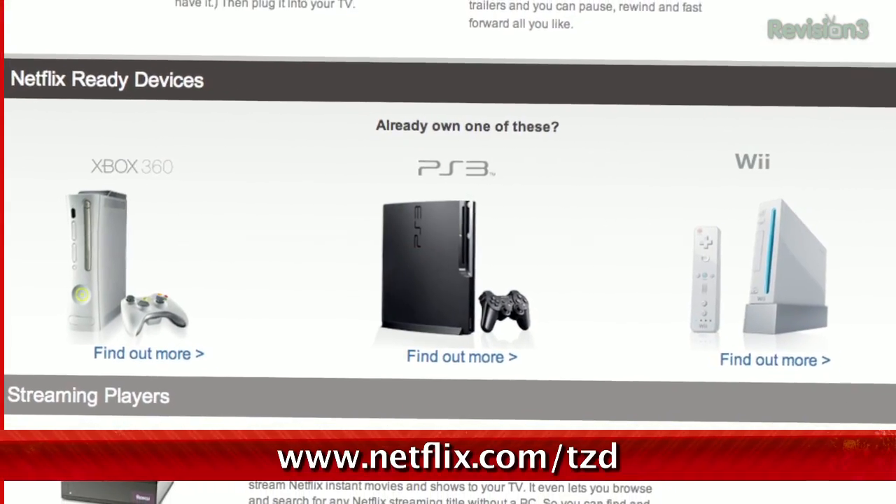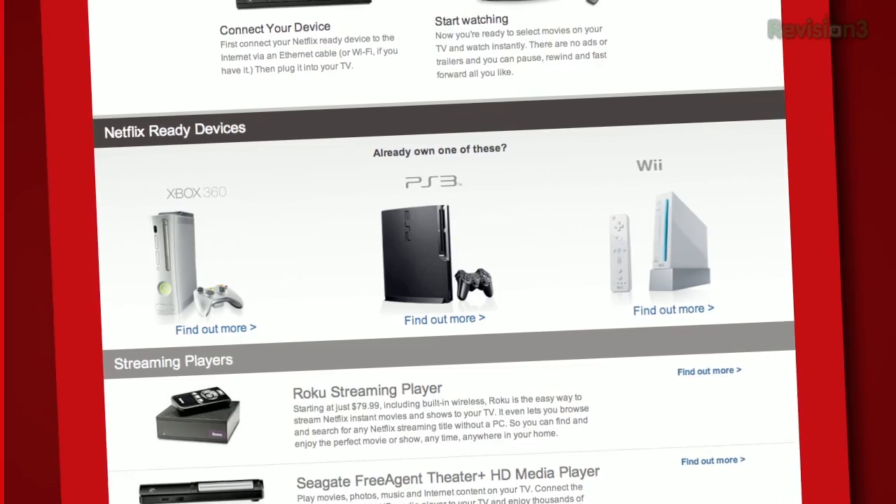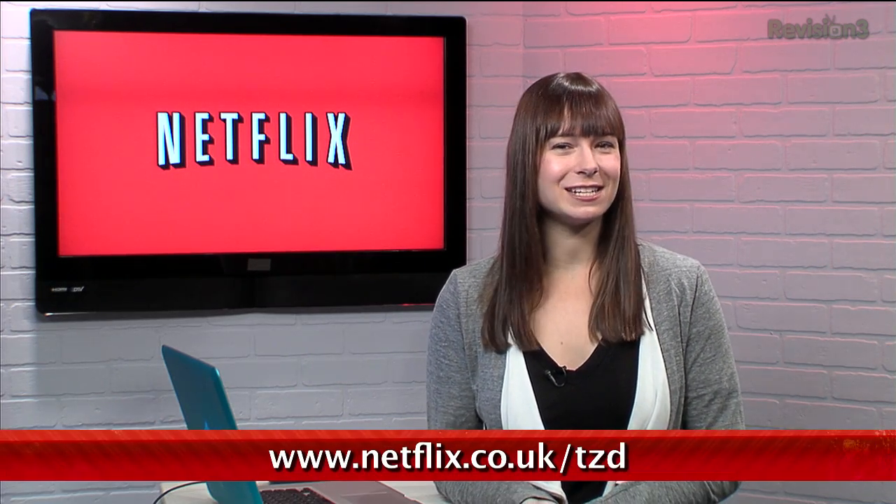You know what's great? Netflix. Sign up for a free trial membership at netflix.com/tzd and start streaming TV episodes and movies straight to your computer. Plus, it's available on a whole range of devices, including gaming consoles and Blu-ray players. Help out the TZ Dailies by signing up. And if you're in the UK or Ireland, go to netflix.co.uk/tzd or netflix.ie/tzd. Check it out!